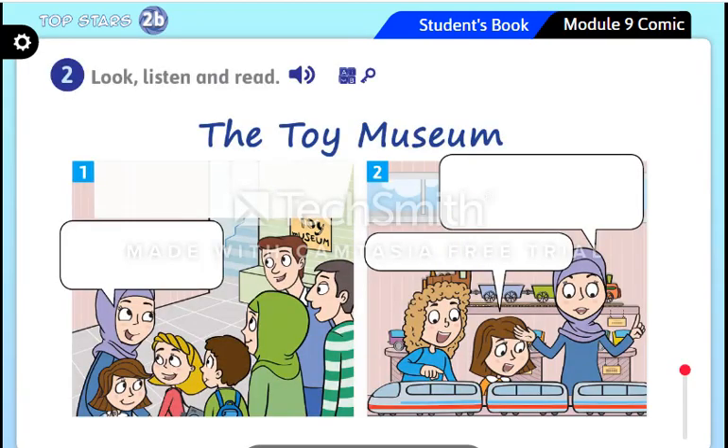Let's move to activity number two — look, listen and read. Before we start reading, I want to ask you some questions. Who can you see in the pictures? Well done — women, men, and children. Where are the people? They are at the toy museum. What toys can they see? Trains, teddy bears, boats, helicopters. Very good.